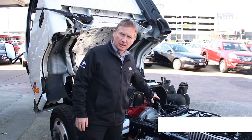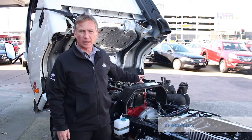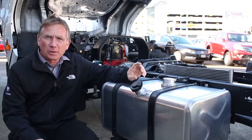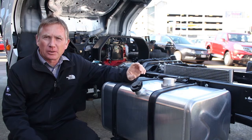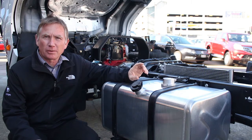Coupled to the Cummins engine is the ZF gearbox, with ratios designed to make the best use of that torque, turning it into a very drivable small truck. Photon started out in 1996 as a truck company, so they've developed a lot of knowledge and understanding of what's required of the truck market.